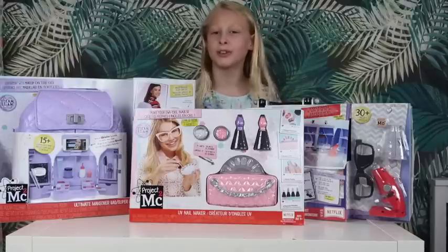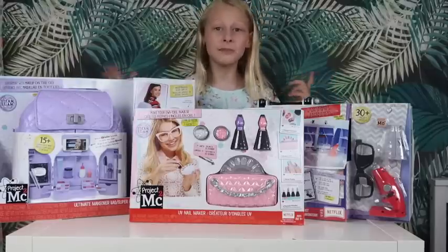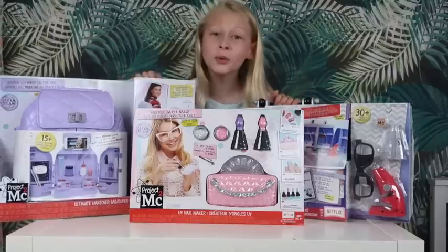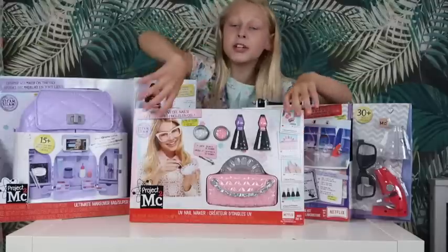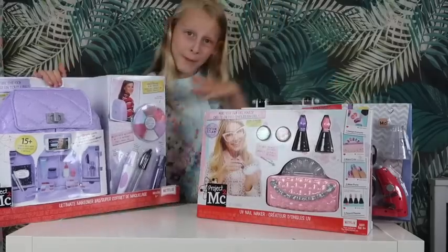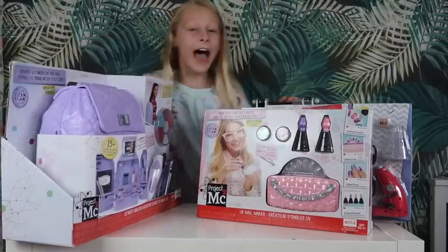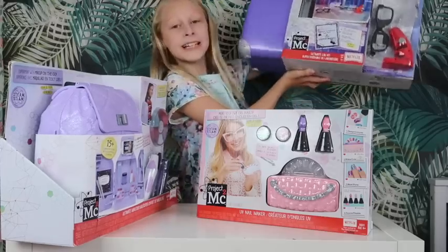What's up guys, it's Mila and guess what, today I'm so, so, so excited because Project MC Square has sent me all this cool science stuff. I'm so excited to review it. They've sent me the UV nail maker, the ultimate makeover bag, and the ultimate lab kit.